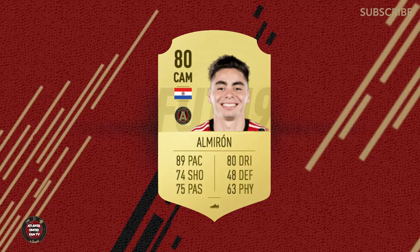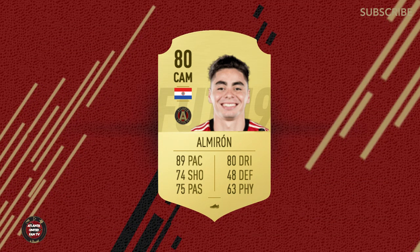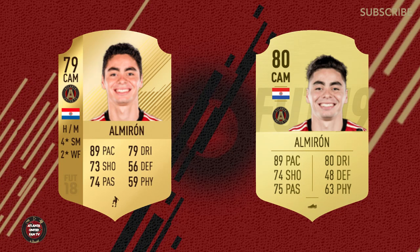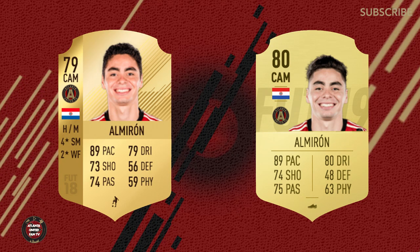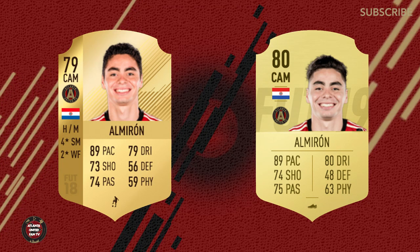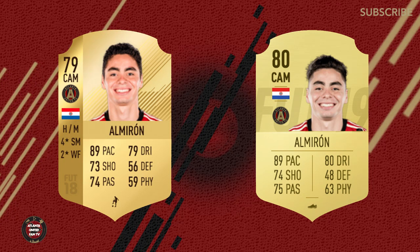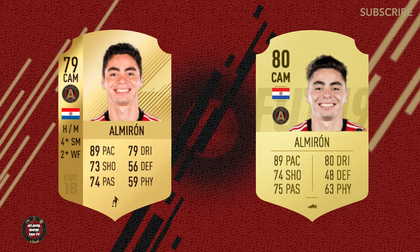Let's move on to our number 10, our smiling assassin — Miguel Almiron. He's got an 80 card, looks pretty good on the surface — a bump up from last year's 79. I think in this situation they got it right. His 89 pace is to me a little bit low because I think he's the fastest player in the MLS, but he's not even the fastest player on this team according to FIFA 19. He is the fastest player on Atlanta United with the ball for sure, but maybe not as pure speed because I think that goes to another player.